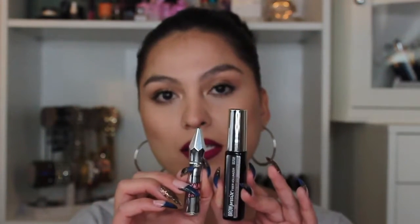The two products I'm talking about are the Benefit Gimme Brow and the Maybelline Brow Precise Fiber Volumizer. These two products are very similar, but in my opinion they're not exact, and I'm going to show you the way that they work and the finishes on my brows in the demonstration.